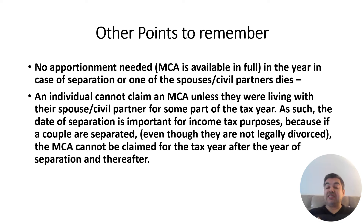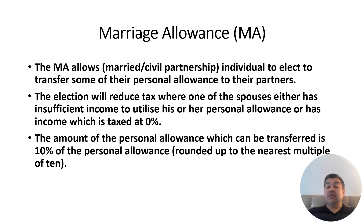No apportionment is needed in the case of separation or one spouse dying. An individual cannot claim MCA unless they are living together — that is the condition. Sometimes people separate and the divorce takes time to finalize because assets need to be divided. If they are in that process and not living together, they lose their entitlement to MCA.